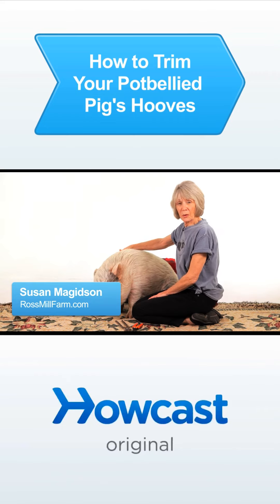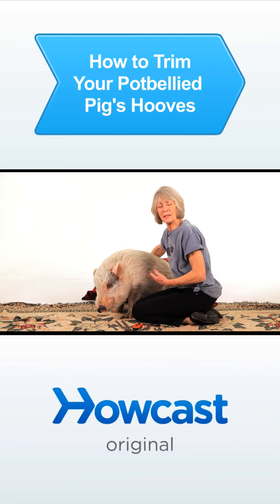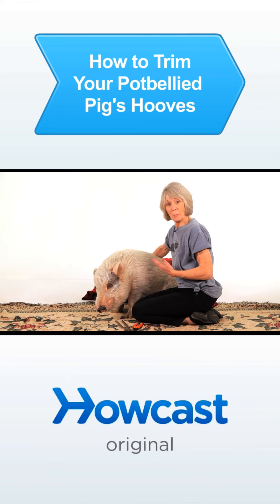Hoof trimming is very important for pigs. You need to do it as frequently as the pig needs it.